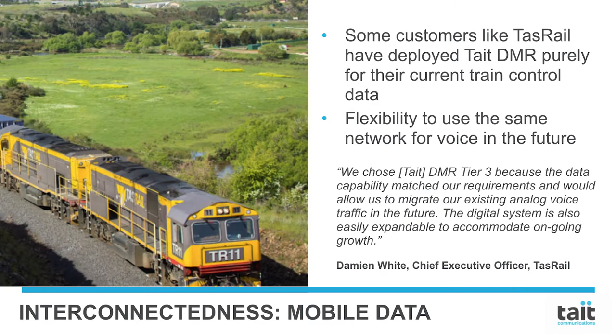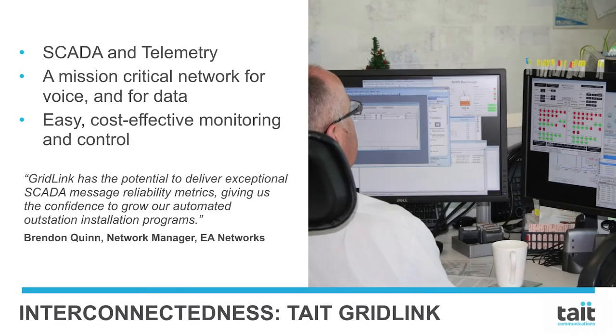Some customers have deployed Tate DMR exclusively for its mobile data services, knowing they can leverage their investment to add voice functionality in the future. Tate GridLink, a SCADA and telemetry solution, helps customers get more from their communications investment, with one network that supports both voice and data — compared to duplicated, disparate networks. Tate DMR Tier 3 makes monitoring and control easy and cost-effective.